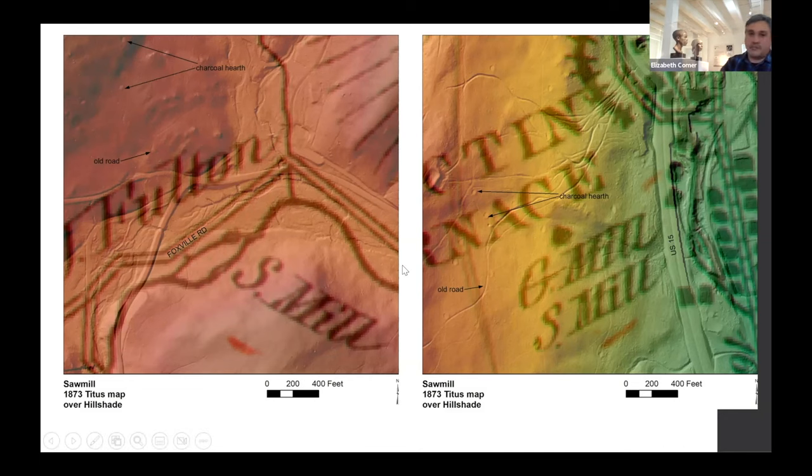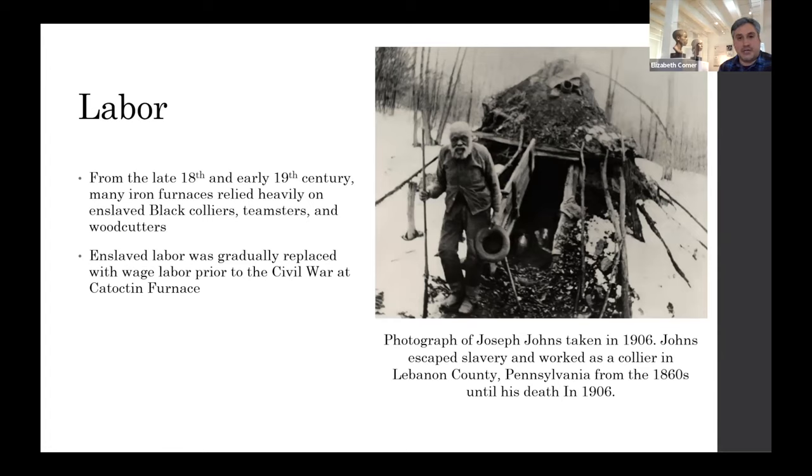This was not uncommon — enslaved people are documented fulfilling the same tasks and jobs at Hopewell Furnace and Cornwall Furnace. There are only a few named references. A photograph from a man named Joseph Johns taken in 1906 shortly before his death: he was supposedly enslaved, escaped shortly before the Civil War, moved to Lebanon County, Pennsylvania, and just worked as a collier the rest of his years. He clearly was trained for it — the records are not very clear on where he came from, but it's an interesting story and he's kind of local folklore.